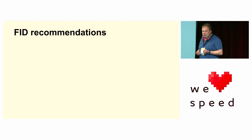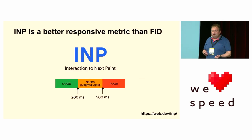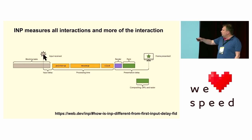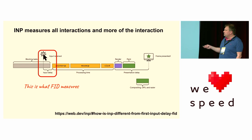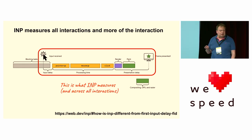FID — first input delay. I want to spend a little bit of time on FID. When FID was first introduced, between 70 and 80 percent of mobile websites passed it — it was always quite high on desktop. Now we're at the point where it's nearly 100 percent of websites on desktop and not far off on mobile. Does that mean responsiveness is not an issue on the web today? I think we'll all agree it still is, particularly on mobile. So we're introducing a new metric — INP — a better responsiveness metric. FID measures only the input delay for the first interaction. INP measures the whole interaction until the next paint, across all interactions, and gives you the worst one.